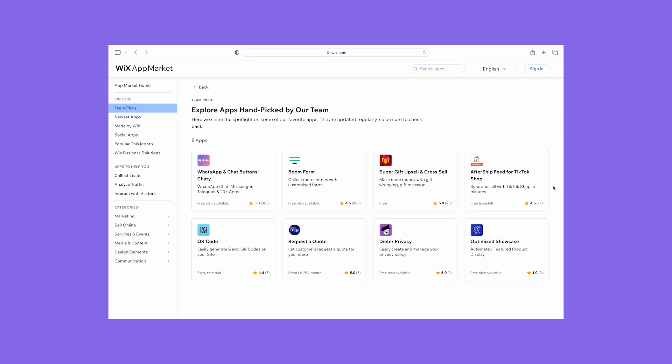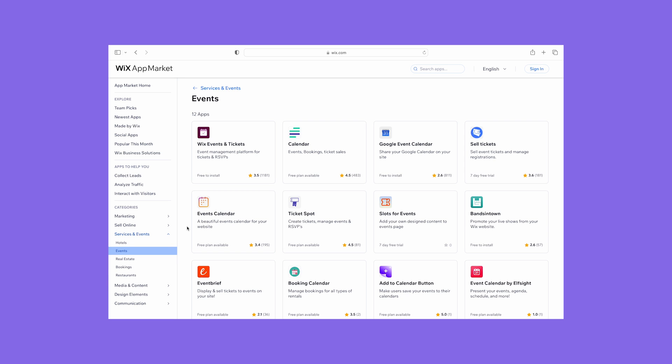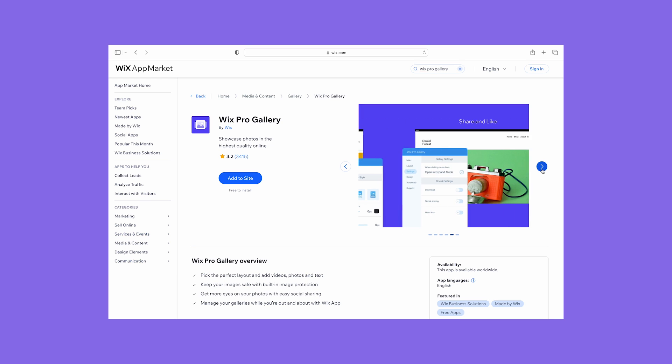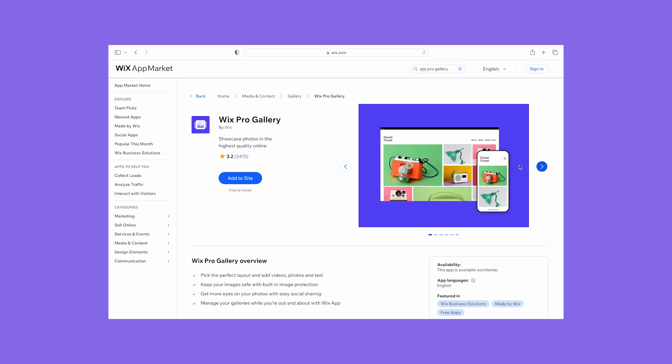You can explore Wix's team picks, trending apps, and filter the market by category, such as marketing or services and events. Some apps are free to use, like Wix's own apps — Wix Bookings for scheduling appointments, and Wix Pro Gallery to showcase professional images, an essential add-on for photography websites.